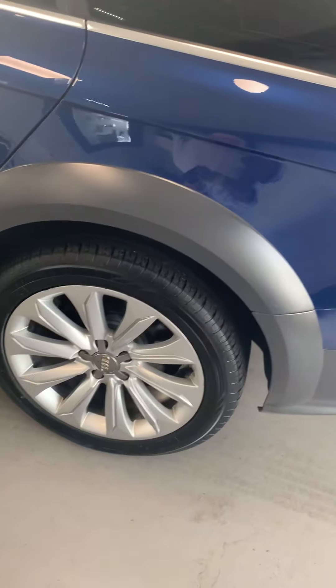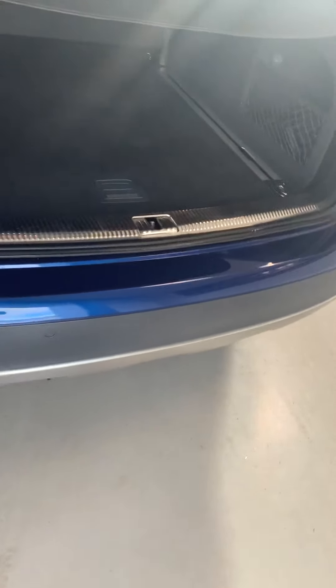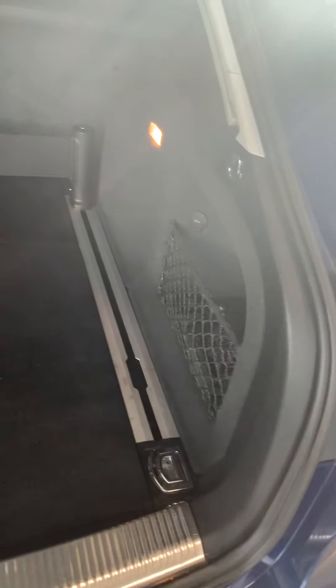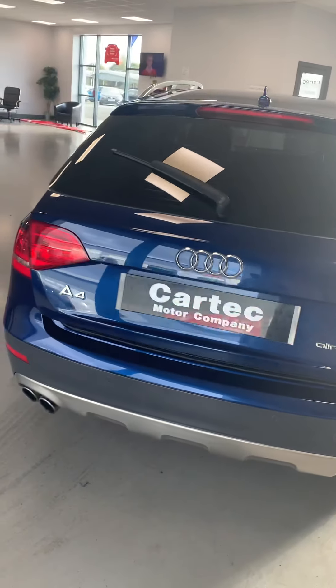Chrome kick plates. All round parking sensors. Huge, huge boot. Also got a button to actually shut the tailgate as well — there you go, you can see the action going down there.